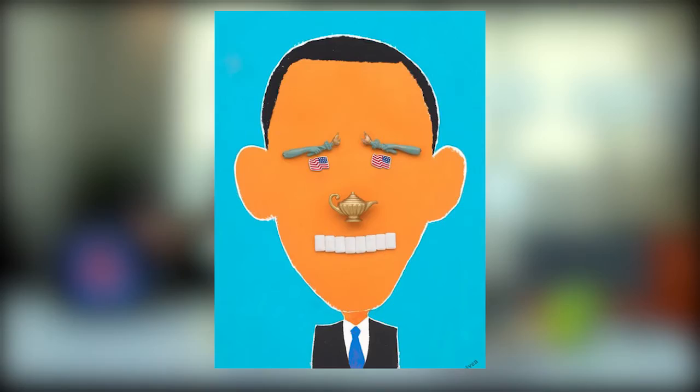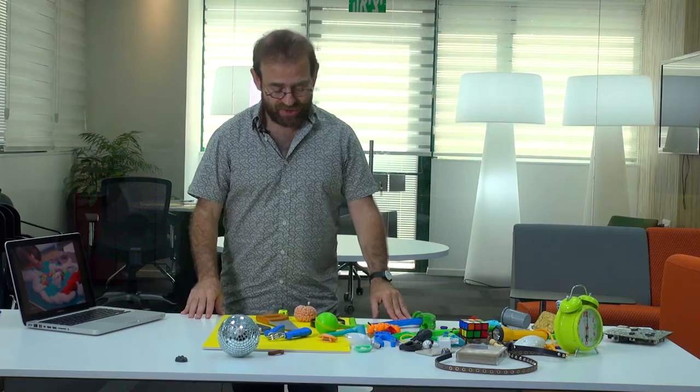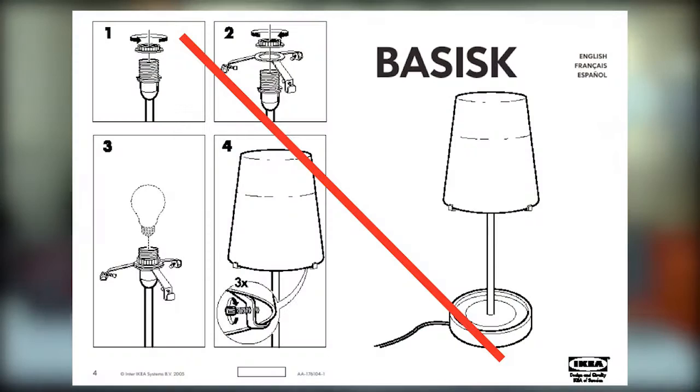What is the connection between an Aladdin lamp and Barack Obama? Actually, there is a connection between this way of working and innovation. Because creating a portrait with objects is really the opposite of assembling some furniture that we bought at IKEA.